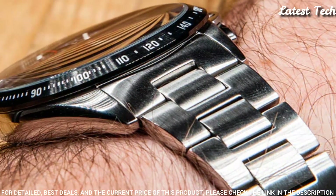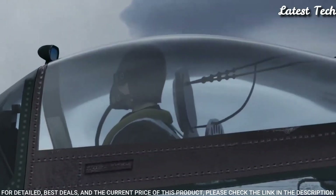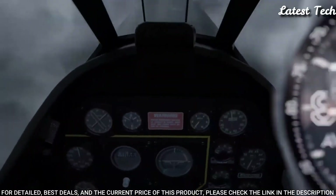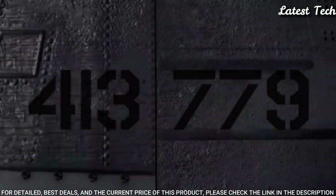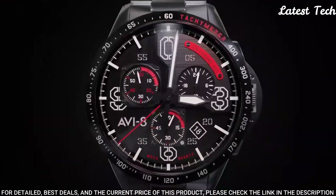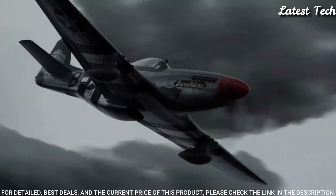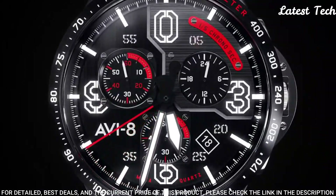Display type: analog. Case material: stainless steel. Case diameter: 43 millimeters. Case thickness: 13 millimeters. Special features: chronograph, tachymeter. Item weight: 8.82 ounces. Movement: quartz. Water-resistant depth: 50 meters.